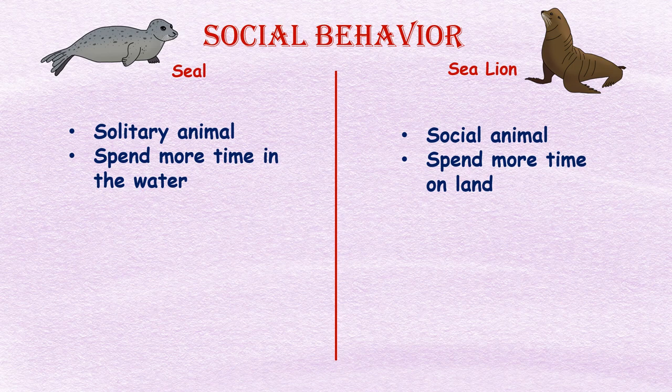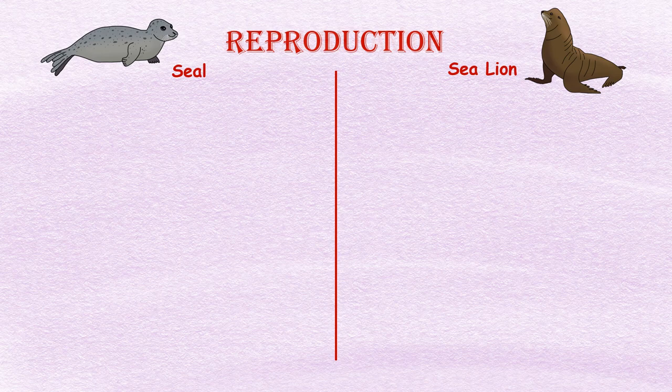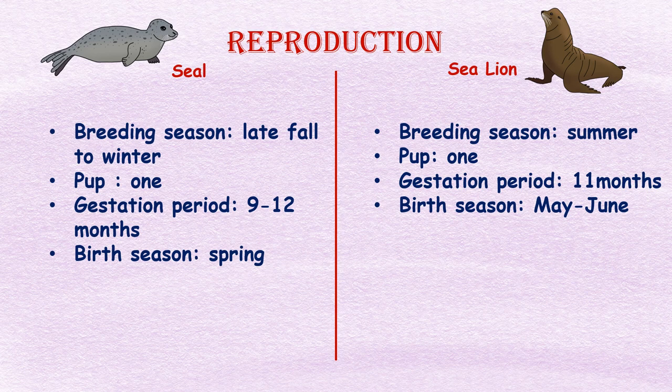Social behavior: Seals are more solitary animals, spending the majority of their time in the water and coming onto land to mate. But sea lions are social animals and spend more time on land, gathering in large groups called herds or rafts on coastlines.